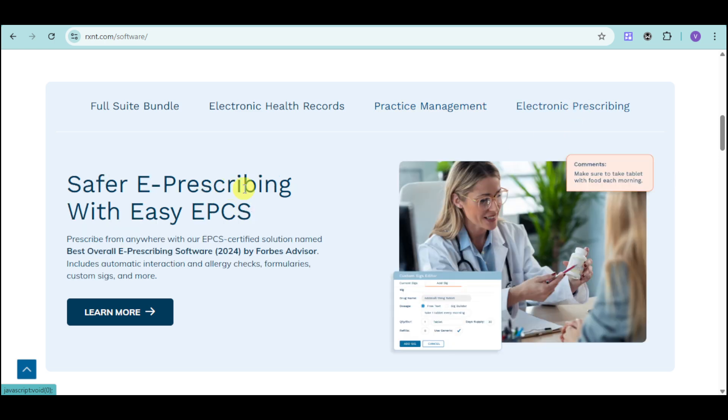Now, we also have in here the e-prescribing. They have an EPCS certified solution and it's actually awarded as the best overall e-prescribing software by Forbes Advisor. We can see in here that the doctor can actually attach their signature onto the prescription that they have made. We can see in here a quantity for the actual prescription, refills, as well as some comments like taking this medication each morning or after meals as well.